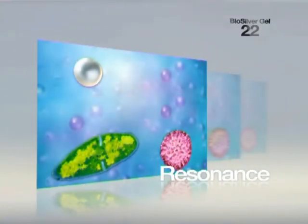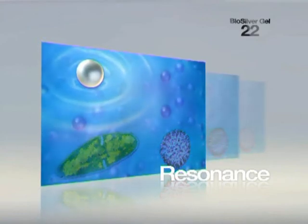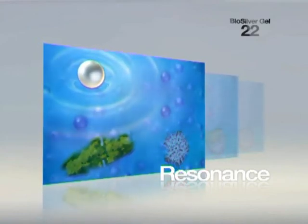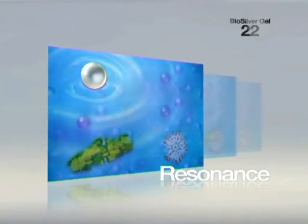SilverSol resonates at 890 to 910 Terahertz, the same antimicrobial frequency used in laboratories, with antibacterial properties via ultraviolet lights.